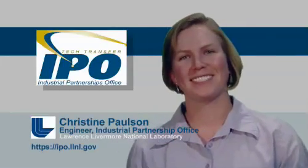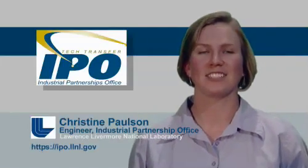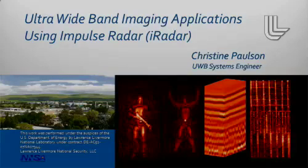Hi, my name is Christine Paulson and I'm an engineer here at the Lawrence Livermore National Laboratory. Today I'm going to talk to you about Ultra Wideband Impulse Radar, or iRadar, and some of the imaging applications that we've been working on.